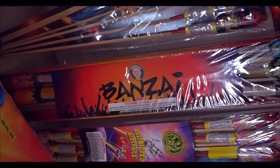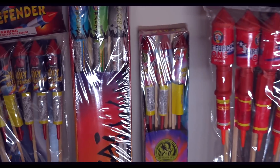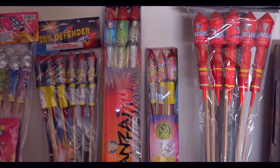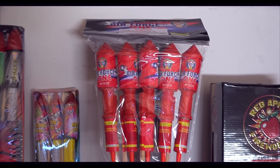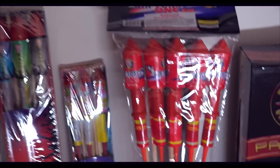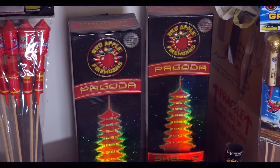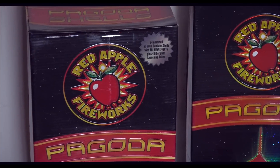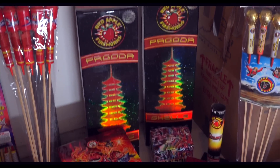Banzai from Brothers — fairly large in comparison to the Sky Defender. And we got these ones right here; I'm not too sure what they're called, but they look pretty awesome. This is from Brothers also — it's called Air Force One. It looks pretty cool, but I can't tell you what it does because I've never done it. These are from Red Apple, they're called Padoga, and there's a really cool box to it. Not really sure how good they are in comparison to Excalibur's.